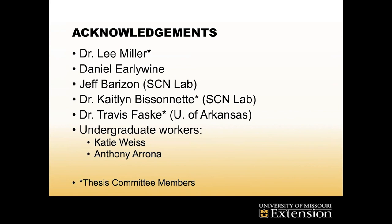Dr. Lee Miller, of course, my advisor. Daniel Earlywine is our farm manager — he does a great job and is the reason we're able to do everything we can at the farm. Jeff Barazon and Dr. Kalen Bissonette at the Soybean Cyst Nematode Lab do a lot of great work and really help me out with my research. Dr. Faske at the University of Arkansas is one of my committee members and has helped me with research methods and sampling. Our two undergraduate workers this summer are Katie Weiss and Anthony Arana. Thanks everyone, and I'm open for questions.